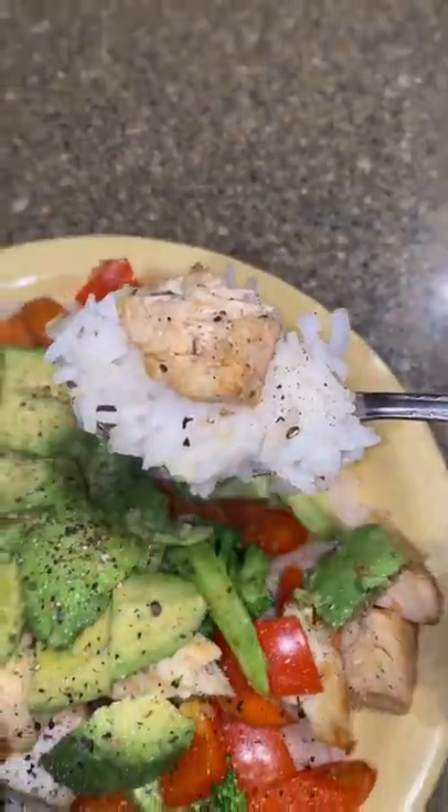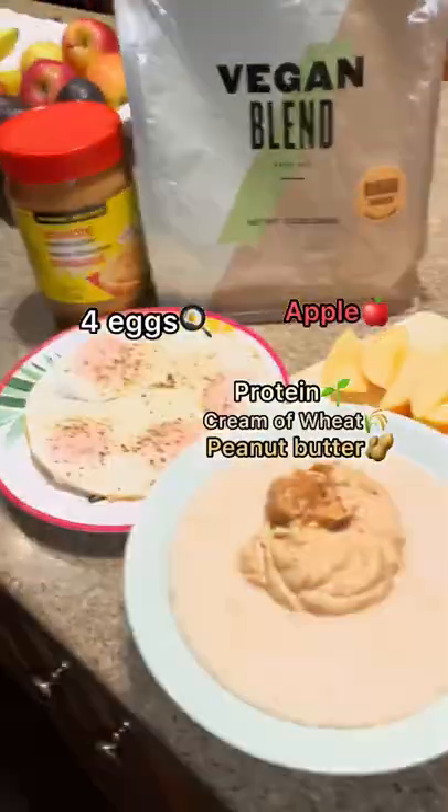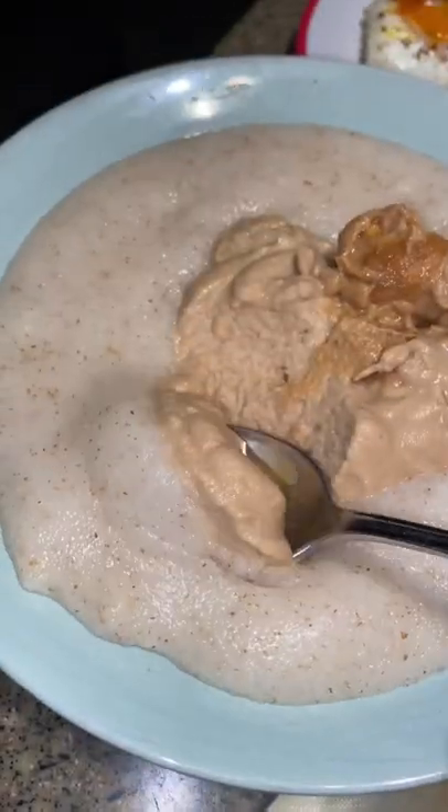The stir fry had avocado for those healthy fats, with chicken, peppers, broccoli, and rice. Then last but certainly not least, we had some cream of wheat with protein starch, peanut butter, four whole eggs on the side, and one massive apple. And that's all I had today.